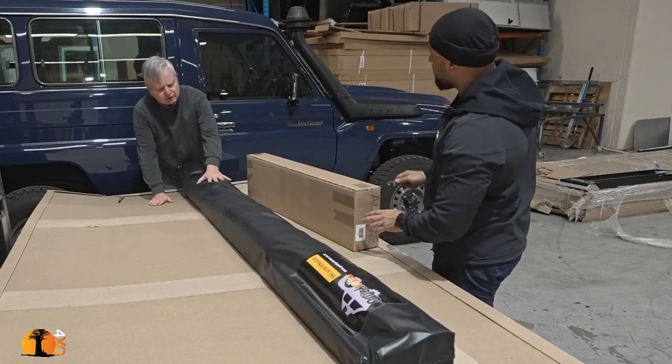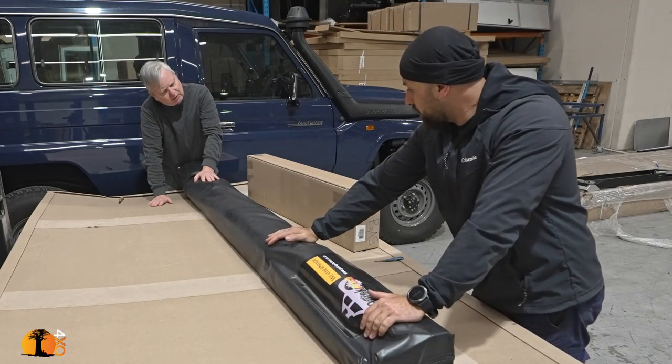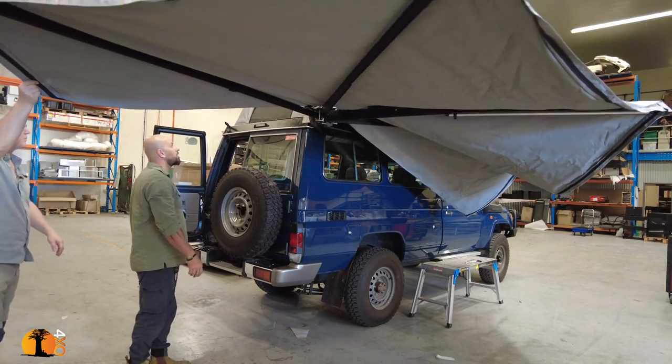They changed the fabric — it looks a little different, but it's exactly the same, actually better. They also changed the size of the bag, so it's more comfortable if you have a sidewalk kit. There are a lot of good awnings on the market, and this is one of them — it's absolutely the biggest, I think.